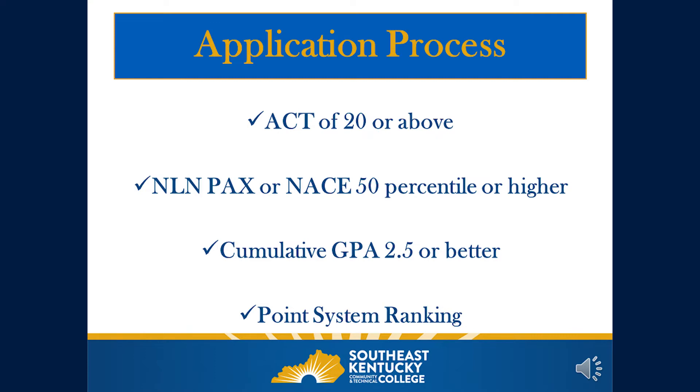For the application process, criteria for admission include an ACT score of 20 or above with no time limit on when it was taken, or an NLN PACS or NACE exam with a 50th percentile or higher score. The PACS exam is for traditional students and the NACE exam is for LPN to RN students — only one is required, not both. Applicants must have a cumulative GPA of 2.5 or better for admission and maintain a 2.0 GPA while enrolled. All applicants are ranked on a point system based upon GPA, exam scores, and completion of general education hours.